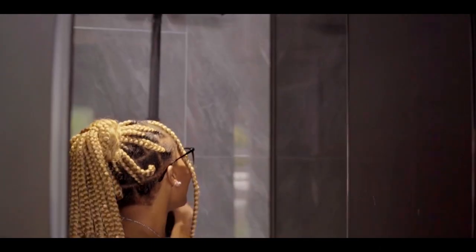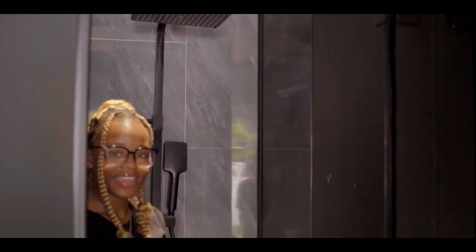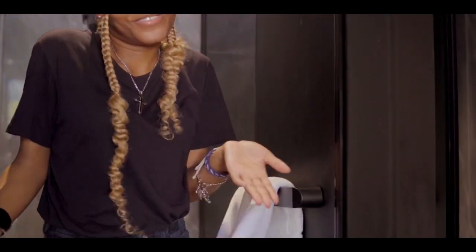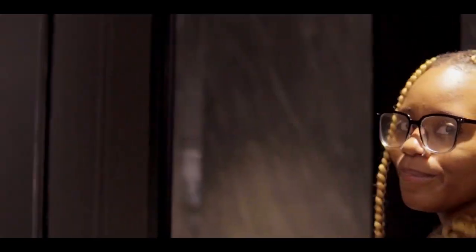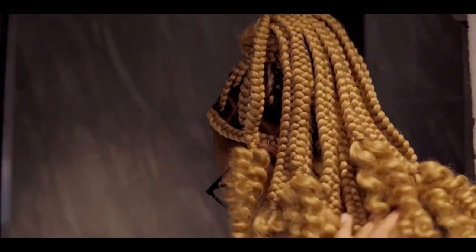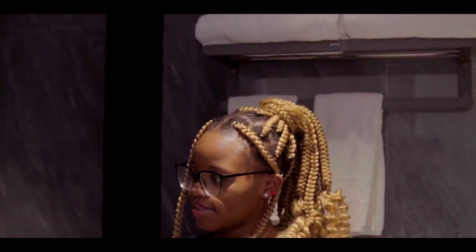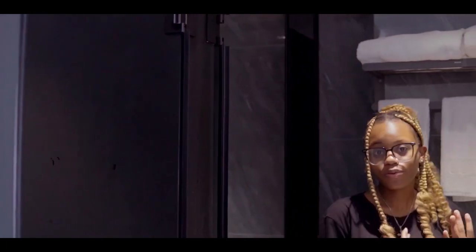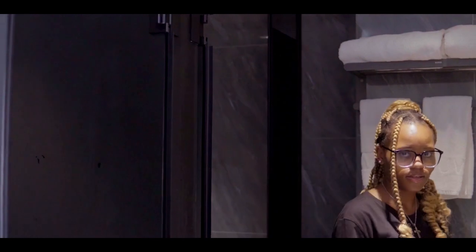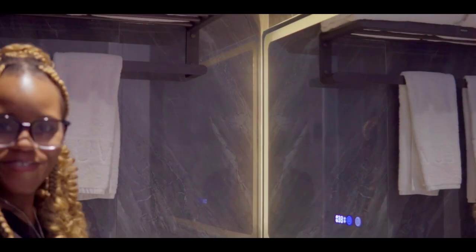My favorite part of the bathroom — we have a big shower here and a white towel. Who is not a fan of a white towel? And next to the bathroom we have a toilet. What I like about this is how they divided the bathroom and the toilet, because I don't like when the bathroom and toilet are in the same space.